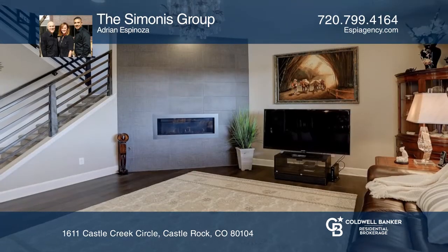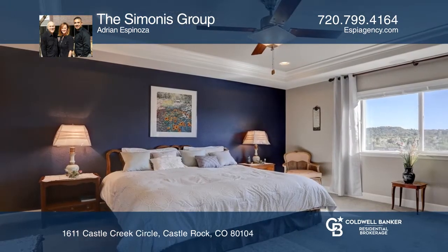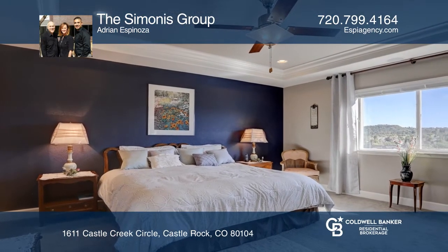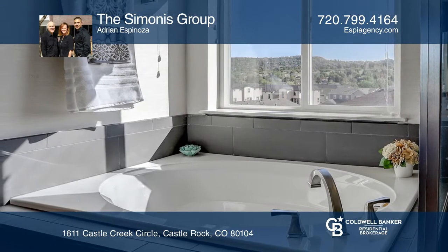When entering the gourmet kitchen, you'll be drawn to the 42-inch cabinetry with a tile backsplash and a huge quartz countertop island. Enjoy the natural lighting in the sunroom and the fully-finished walkout basement.